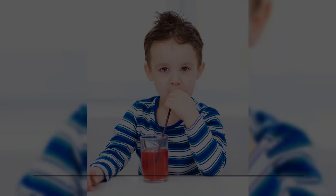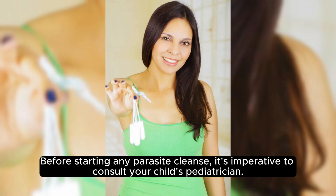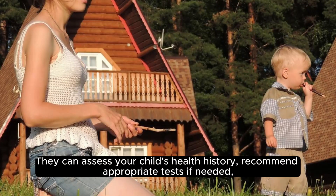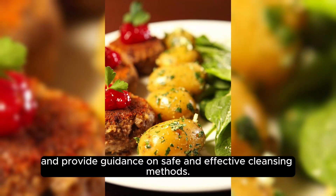Consultation with pediatrician. Before starting any parasite cleanse, it's imperative to consult your child's pediatrician. They can assess your child's health history, recommend appropriate tests if needed, and provide guidance on safe and effective cleansing methods.